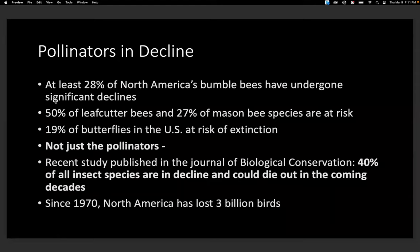We need pollinators, and they need our help because they are in decline. At least 28% of North America's bumblebee species have undergone significant declines. Half of our leafcutter bee species and 27% of our mason bee species are at risk. 19% of our butterflies in the U.S. are at risk. A recent study published in the Journal of Biological Conservation says that 40% of all insect species are in decline and could die out in the coming decades. And since 1970, North America has lost 3 billion birds. Everything is connected.